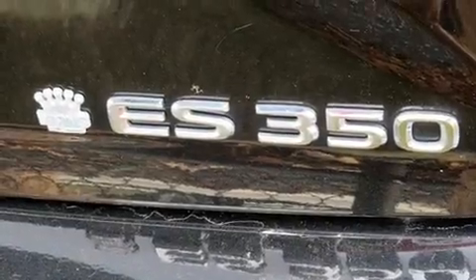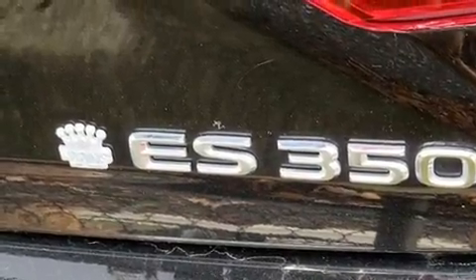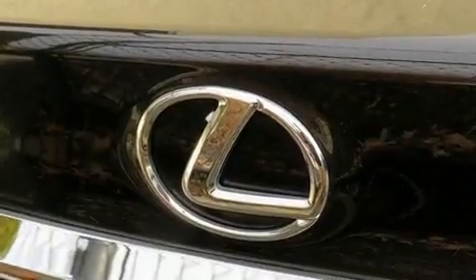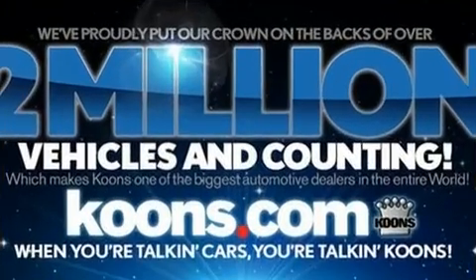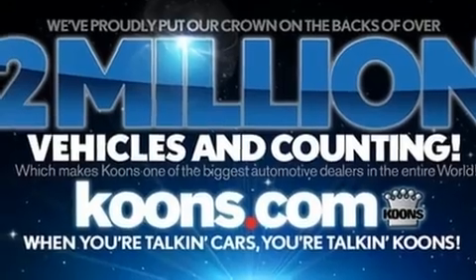A wealth of standard features mean that you no longer have to sacrifice. Such as cruise control, power front seats, power moonroof, turn signal indicator mirrors, rain-sensing wipers, and air conditioning.